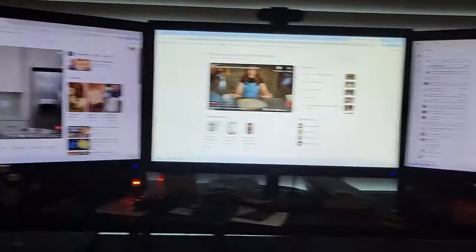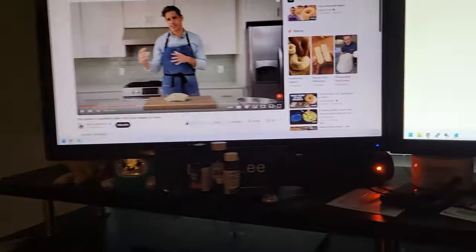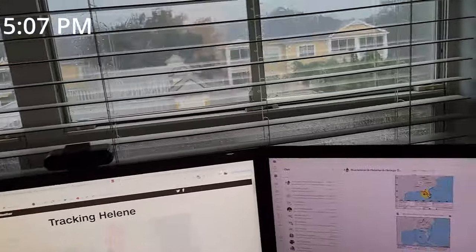The story of my life — work, watch YouTube, learn more baking tips. I think I'll make some bagels while I'm sitting here too. I ended up opening these blinds just so I can see a little more.